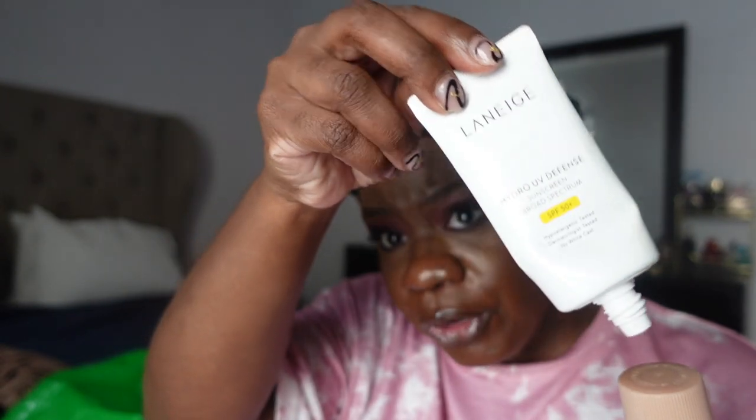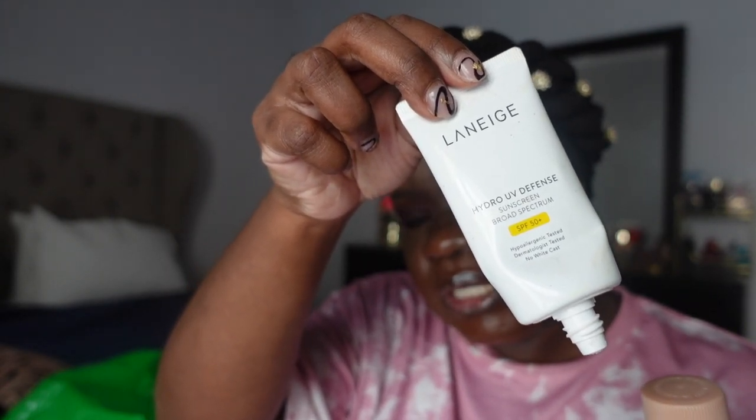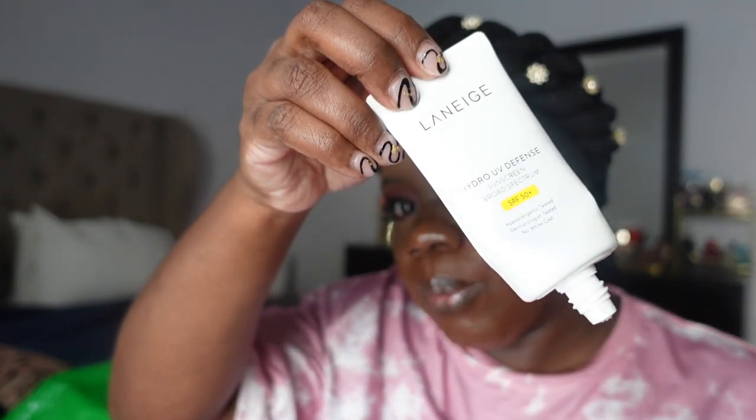I got through a bottle of the Laneige Water Bank Blue Hyaluronic exfoliating toner — this was really nice and I would buy it again if I wasn't so addicted to the PCA hydrating toner. Laneige also has a Hydro UV Defense sunscreen — it's actually a sunscreen cream despite the name. I love this one too. It's super moisturizing but not heavy, great under makeup, and doesn't burn the eyes.